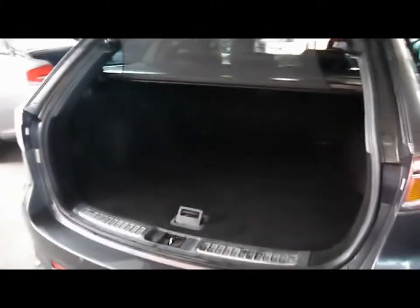Let's head round to the back and take a look in the boot. As you'd imagine, absolutely massive boot.